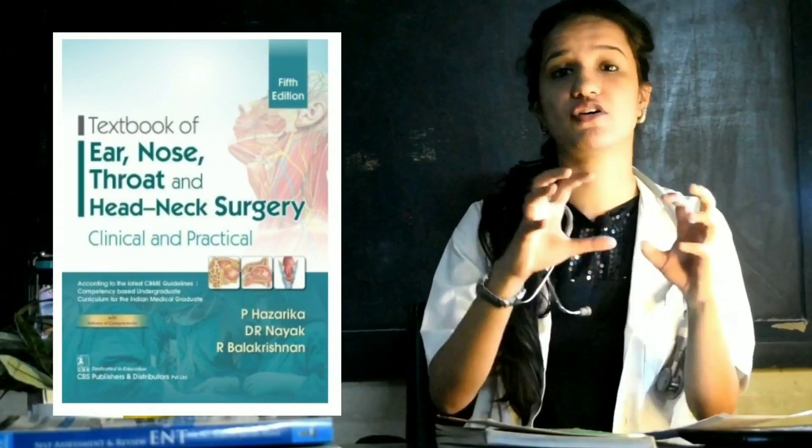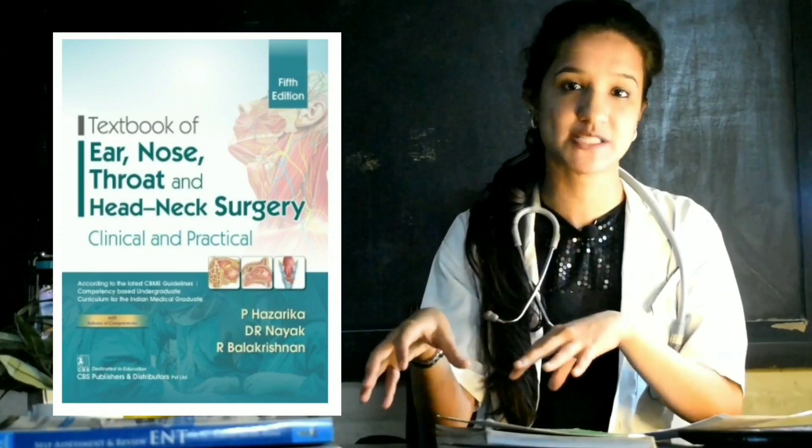For ENT practicals, Vikas Sinha is a short book — nothing is explained in too much detail, but for third year it's good enough. If you want something more comprehensive, there's a book called Hazarika, which has a more holistic and comprehensive approach towards ENT practicals. Vikas Sinha covers just the necessary concepts briefly; for a little more information, go for Hazarika as a practical book.